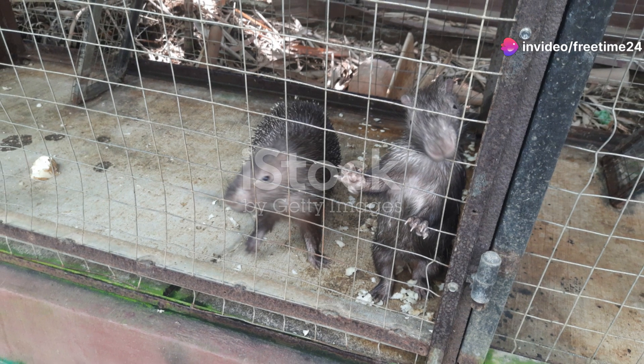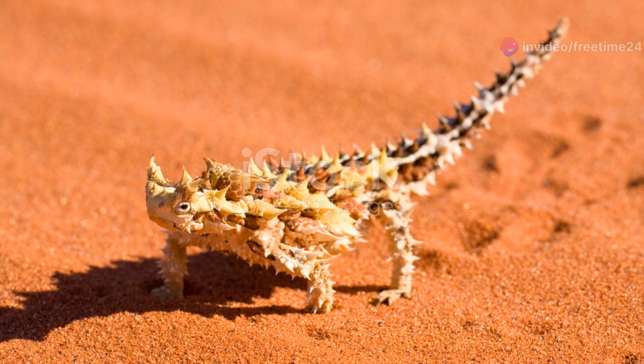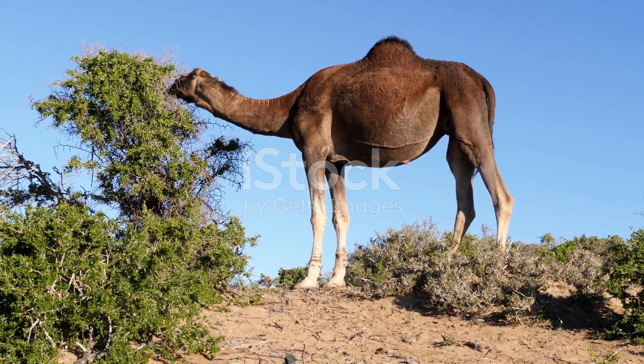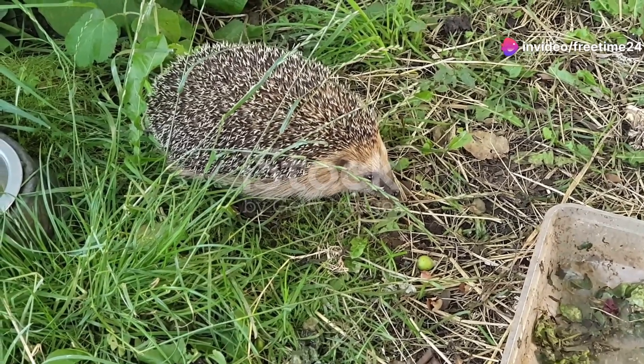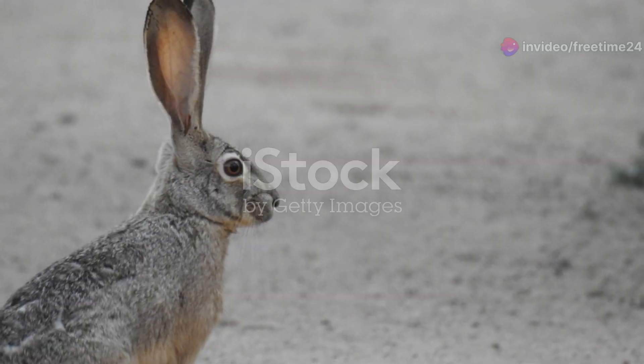Now let's talk about the resilient desert hedgehog. These spiky creatures are masters of survival. They can go without water for incredibly long periods, extracting moisture from their food instead. When threatened, they roll into a tight ball, their spines deterring any would-be predators. They're like little desert warriors, perfectly equipped for survival.